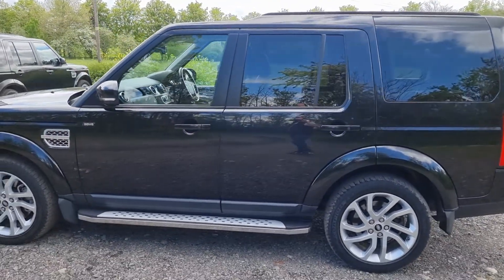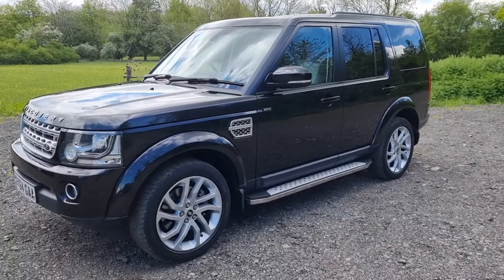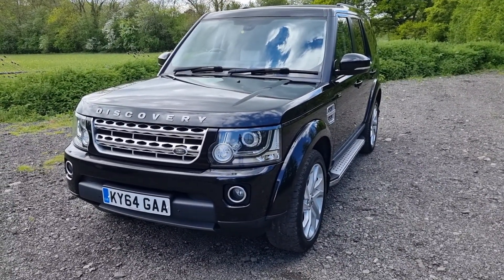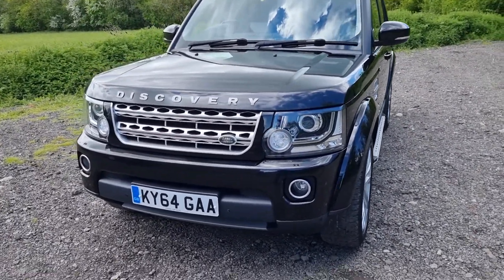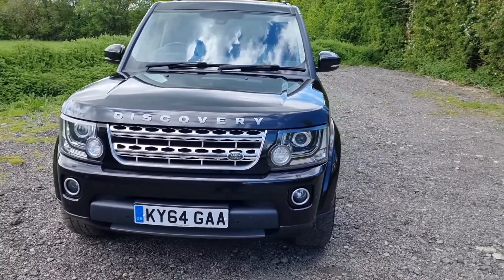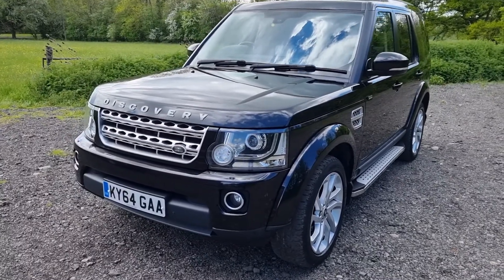It's in amazing condition — it's done just over 86,000 miles with a full Land Rover service history, last serviced at 74,000 miles which was a major service. They did the oils and filters, air filter, and the transfer case oil as well, so it's been very well looked after. It starts, stops and drives excellently. This is the facelifted version of the Disco 4, which I think is the best-looking one.